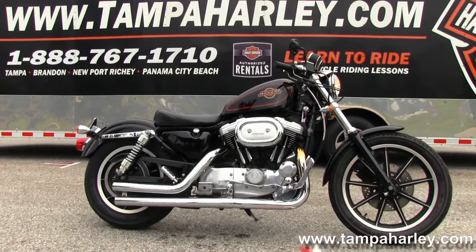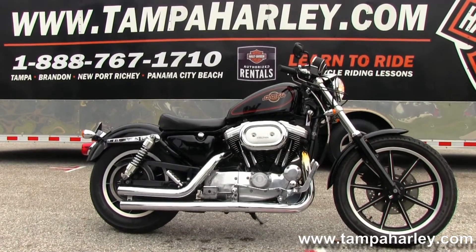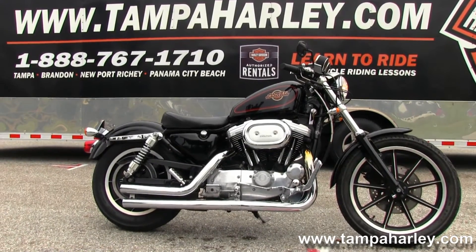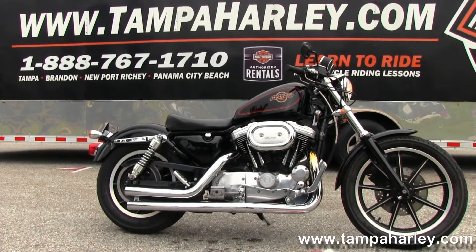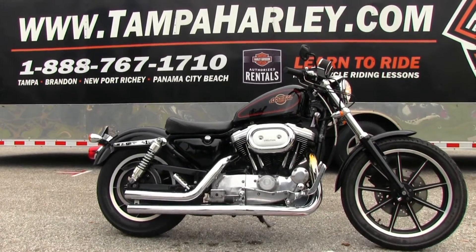We ship used bikes anywhere in the world, so check out this Sportster and the rest of our first rate inventory by visiting us at TampaHarley.com. We're always open 24-7, and remember to have one unique, beautiful, phenomenal Harley day.